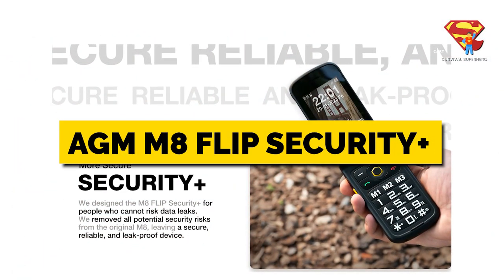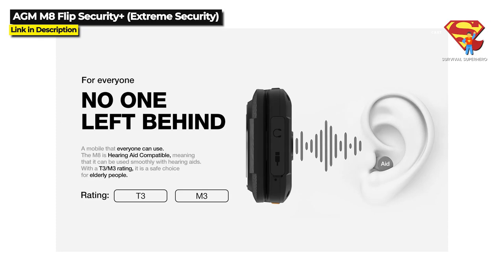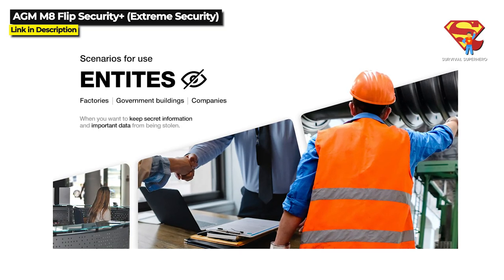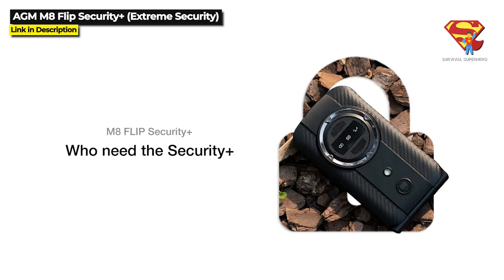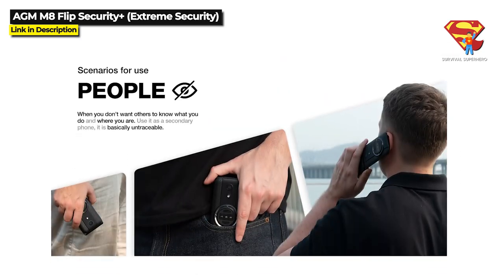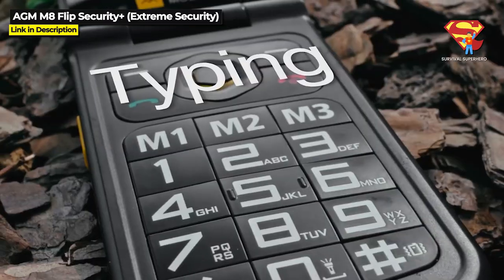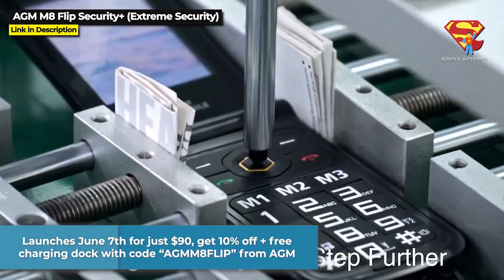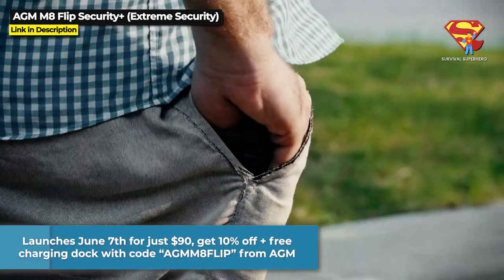AGM is also launching the M8 Flip Security Plus model. This device is also hearing aid compatible and very similar to the M8 Flip, but the M8 Flip Security Plus is designed for people who cannot risk any data leaks whatsoever. AGM is calling this a secure, reliable, and completely leak-proof device. Things like Bluetooth, cellular data, and MMS have all been disabled to ensure a safe device — so this is for you if you do not want other people to know what you are doing and where you are. AGM says it is basically untraceable. It also launches June 7th for just $90, and you can use the same code for 10% off and a free charging dock.